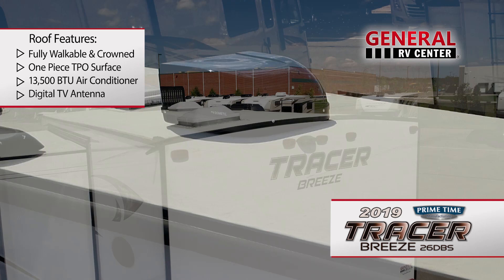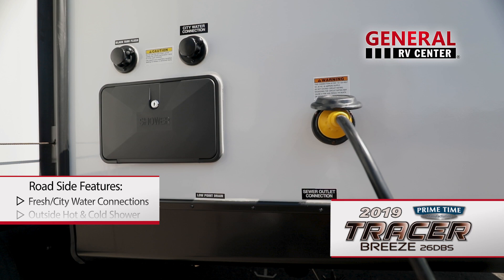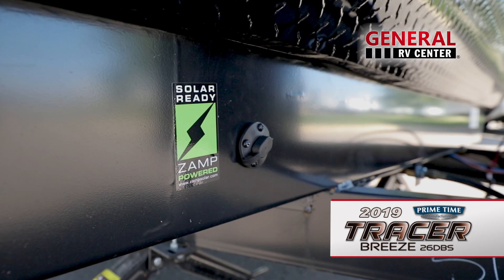The crowned walk-on roof features a one-piece TPO surface, as well as a 13,500 BTU ducted air conditioner and digital antenna. On the roadside is where you'll find the city water connection, outside hot and cold shower, and 30-amp power inlet. At the opposite end of the 26 DBS is the fresh water gravity fill, satellite and cable hookups, and additional access to the pass-through storage compartment. A solar power inlet is located at the front of the travel trailer.